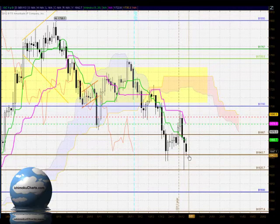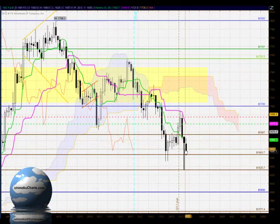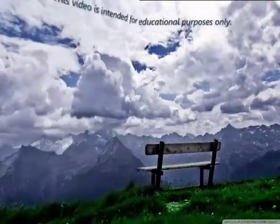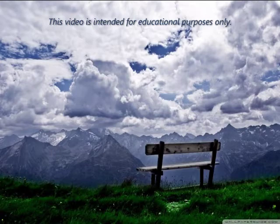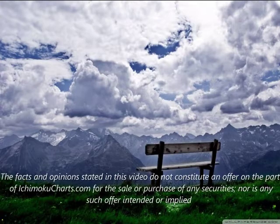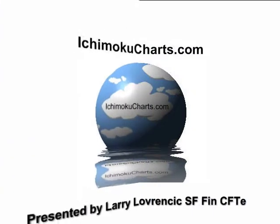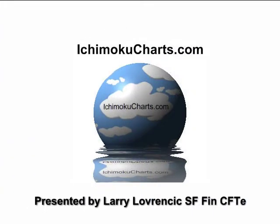So there is a stronger likelihood of the market testing lower, but really 16.43 is crucial, as is the area around the Tenkansen at 16.60 and the resistance at 16.67.